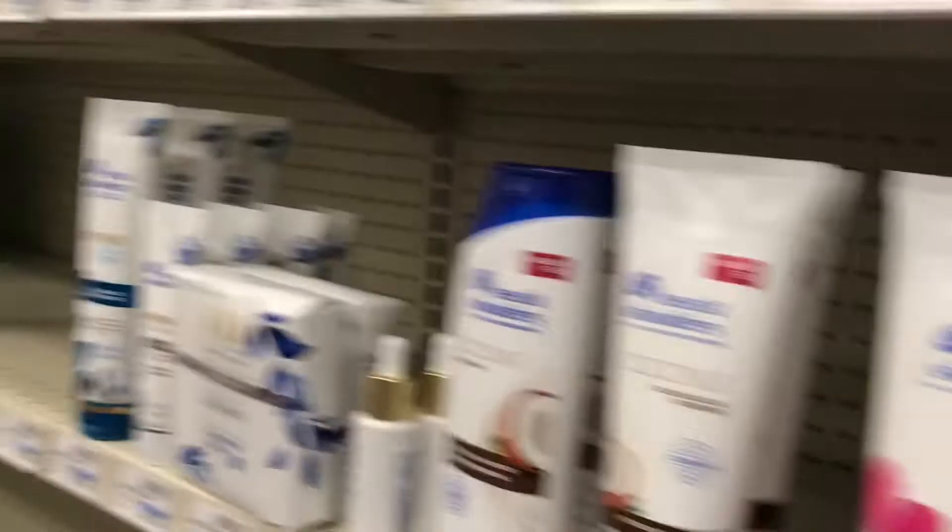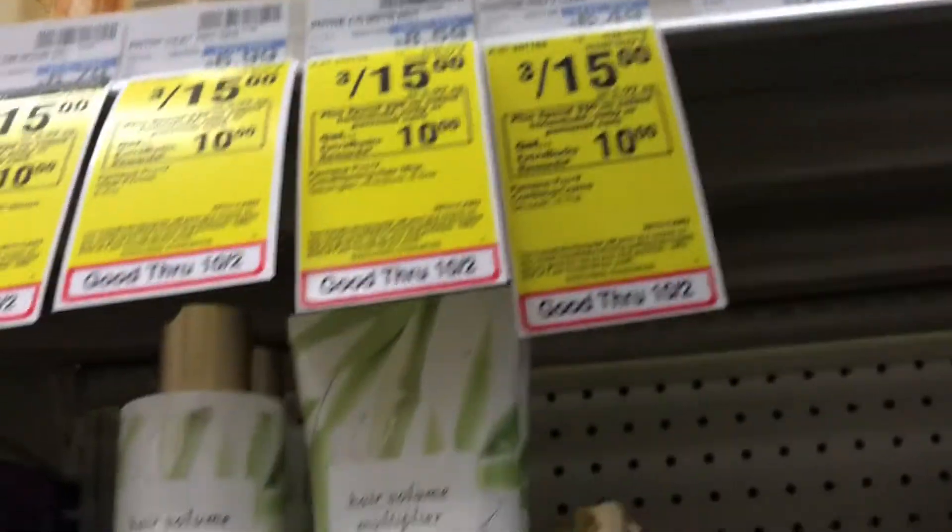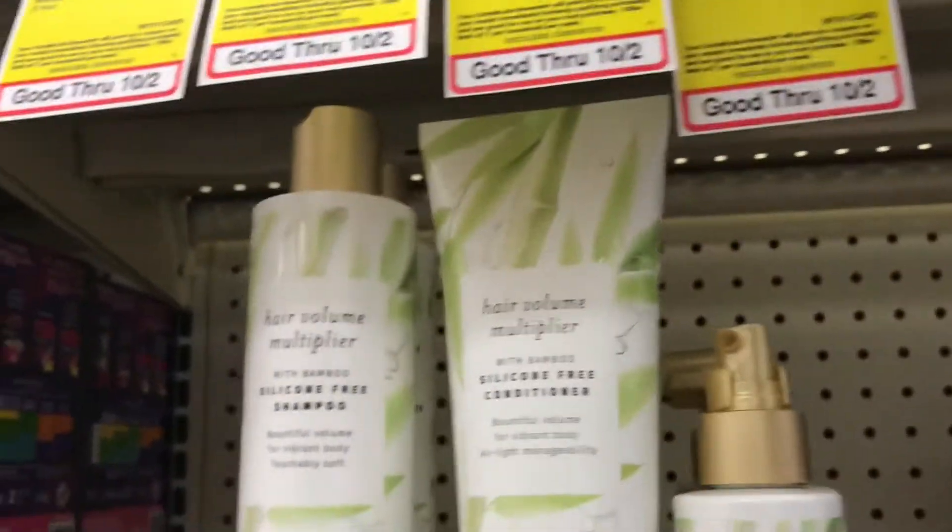I gotta check these prices. Two Head and Shoulders. The Pantene — three for $15.